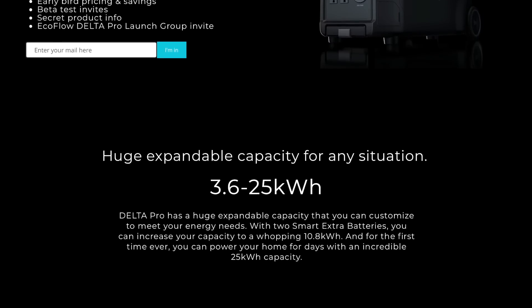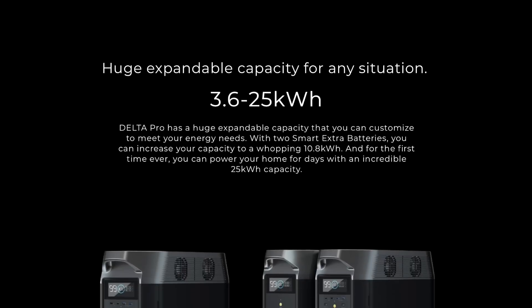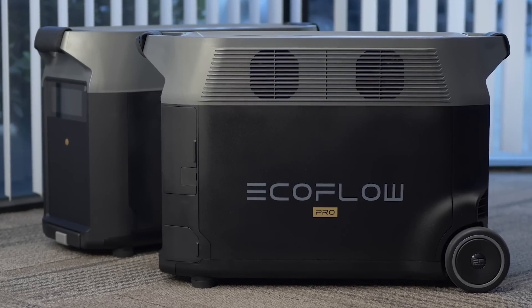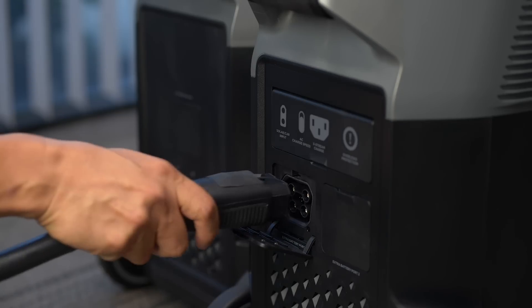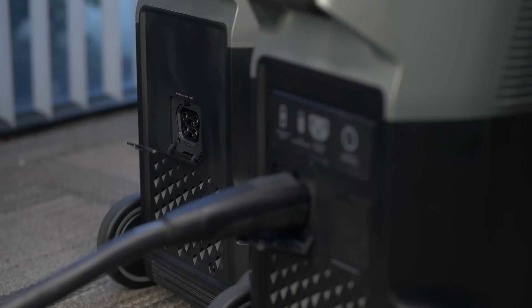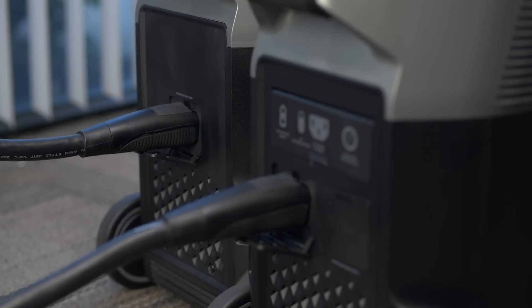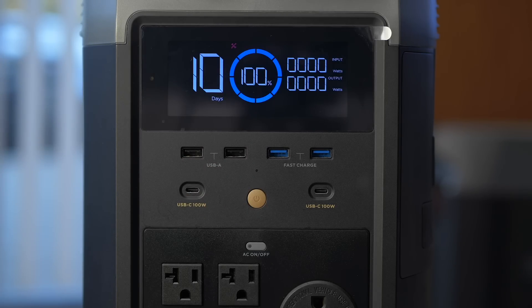The list of features on this new model is long and we're not even close to being done. The expansion batteries available for this system are among the smartest I've seen. The level of integration is total — you don't have to worry about managing an extra device. The battery simply becomes part of the whole system; you don't have to worry about charging it separately or turning it on and off. It just follows the lead of the main unit.